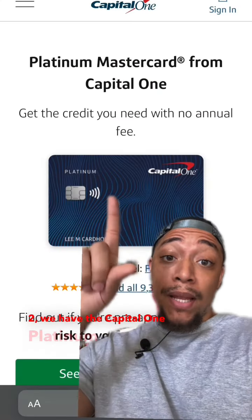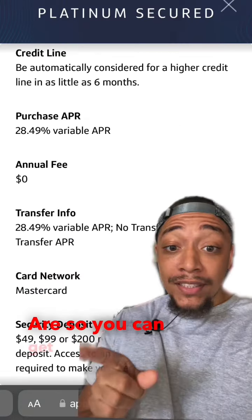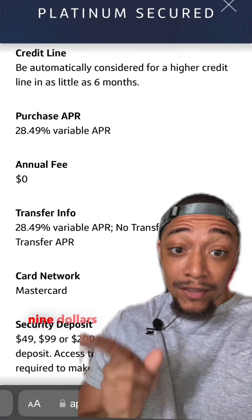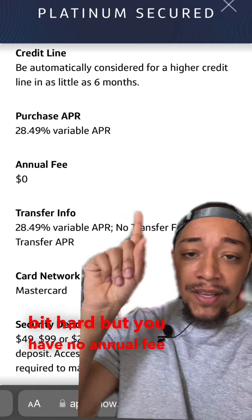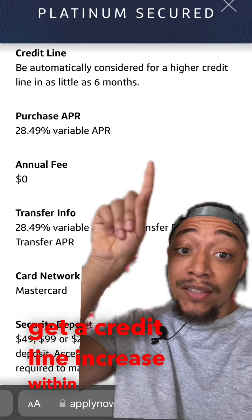For number two, we have the Capital One Platinum Secured Credit Card. You can get this card for as little as $49 for a security deposit. The APR is a little bit high, but you have no annual fee, and you can get a credit line increase within the first six months.